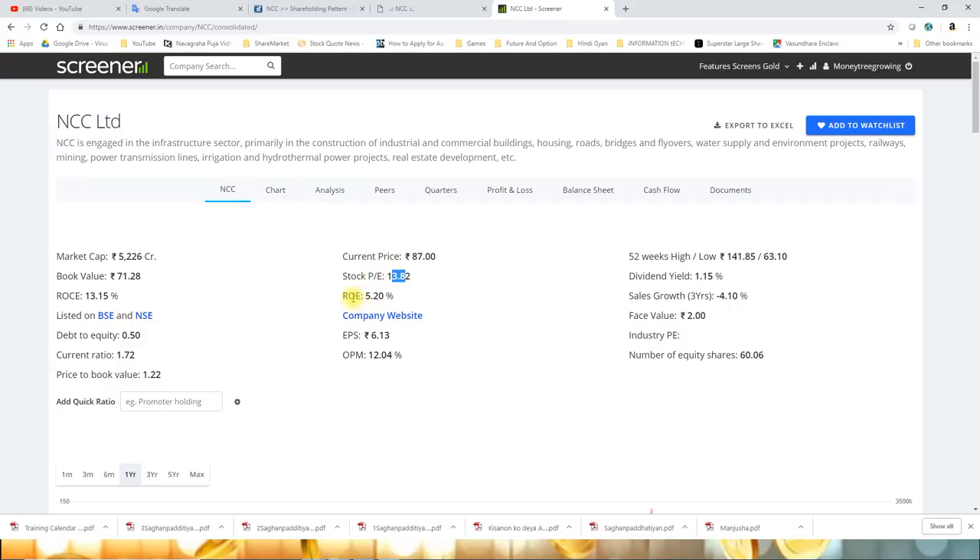The stock's ROE is 5.20% and ROC is 13.15%. ROE is still somewhat low and has room for improvement. OPM looks quite good at 12.04%. Current ratio is 1.72 and debt-to-equity ratio is 0.50, which is quite better - the company's net worth is considerably higher than its debts.